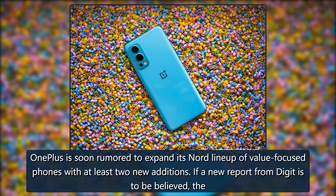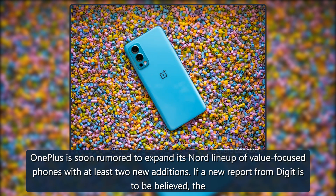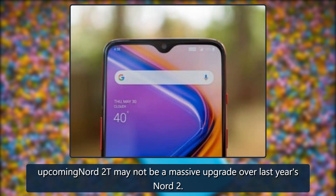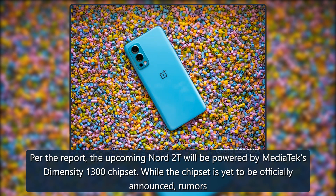What you need to know: OnePlus is soon rumored to expand its Nord lineup of value-focused phones with at least two new additions. If a new report from Digit is to be believed, the upcoming Nord 2T may not be a massive upgrade over last year's Nord 2. Per the report, the upcoming Nord 2T will be powered by MediaTek's Dimensity 1300 chipset.